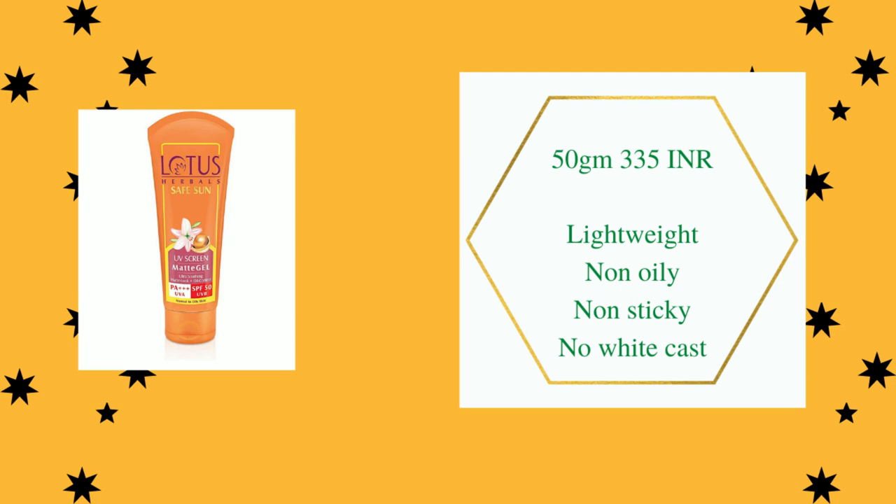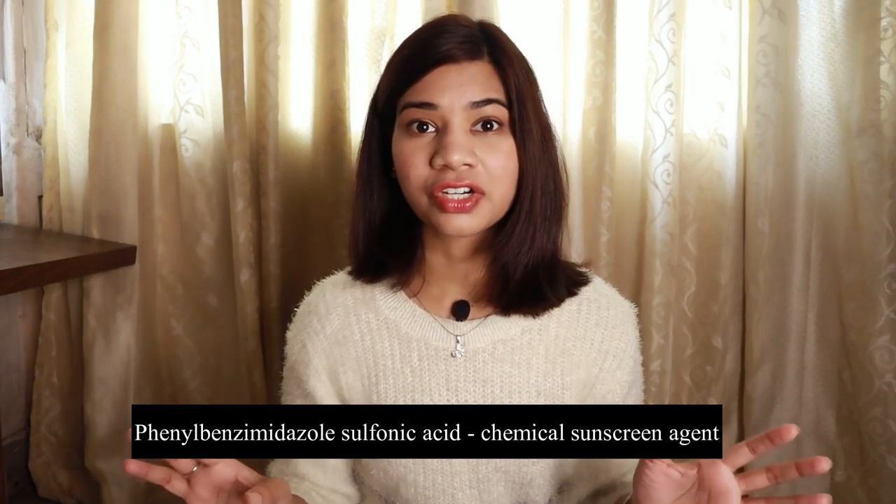The next product is also from Lotus Herbals: the Lotus Herbals Safe Sun UV Screen Matte Gel. This is a face sunscreen with SPF 50 and PA triple plus, and it is a broad spectrum sunscreen. It is a gel-based sunscreen that feels very light on the face — especially in summers. If you have oily skin and don't want heavy cream- or lotion-based sunscreens, this is perfect. It absorbs quickly into the skin.